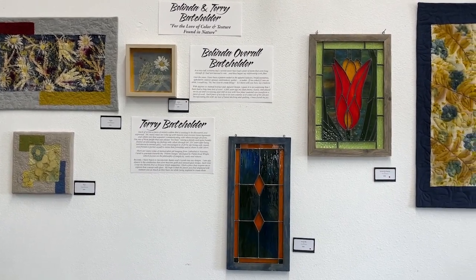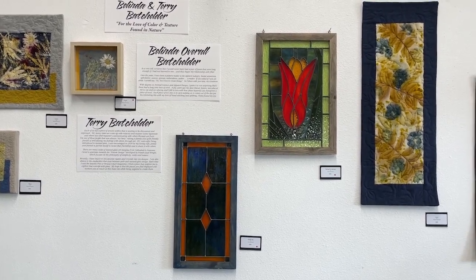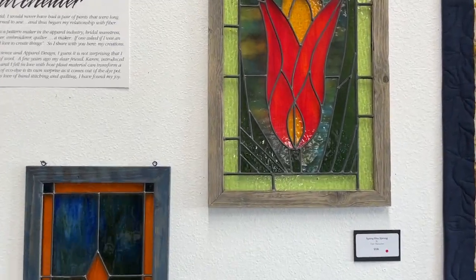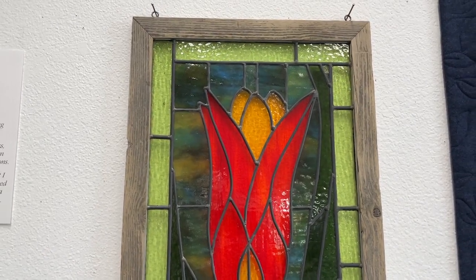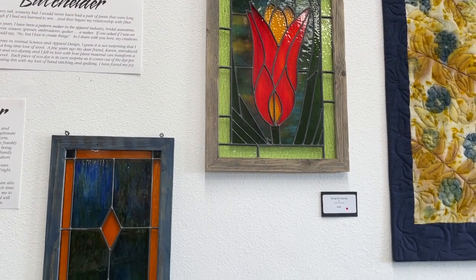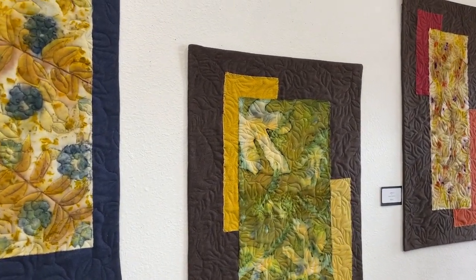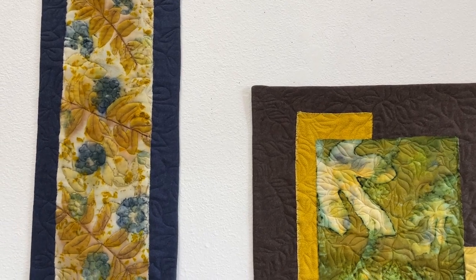Now here we have some of Terry's work. Terry's a stained glass artist. I love how they all work together actually. He was very inspired by the Frank Lloyd Wright style, and he also loves quilts — the simplicity of quilts and how you can create that and move it into your work in stained glass. I love the combination; I think stained glass can look a lot like a quilt.